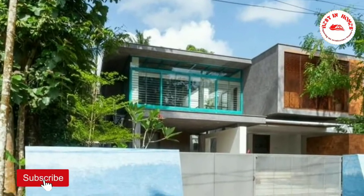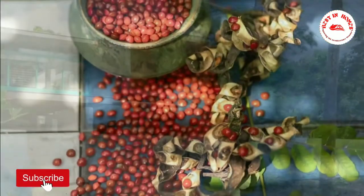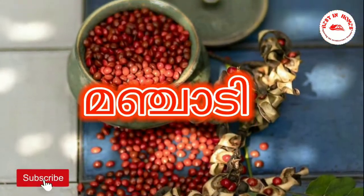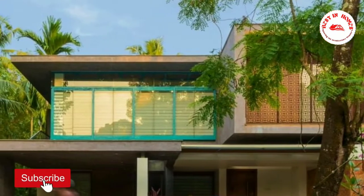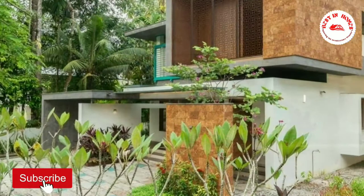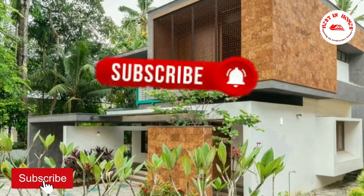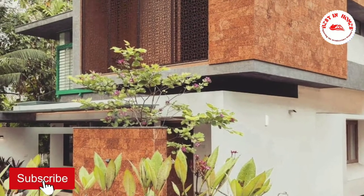Hi, welcome to Best in Homes. Today we are looking for a beautiful 3200 square foot house, Manjati, located at Kalam, Kerala. If you are an architecture lover, this is your right destination. Please subscribe the channel and press the bell icon for the latest notifications from our channel. Now we can go to the details of the home.